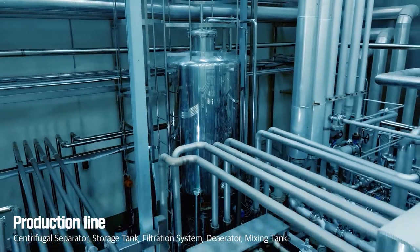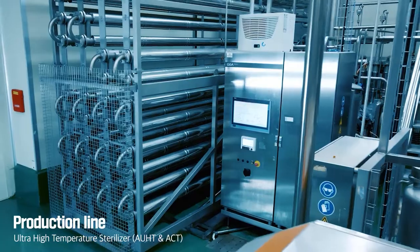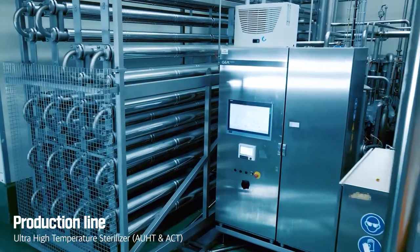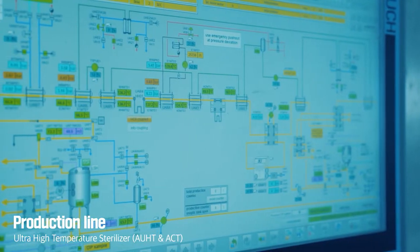Our ultra-high temperature sterilizer, in particular, allows for immediate sterilization at high temperatures, significantly reducing nutrient destruction when compared to other sterilization processes.